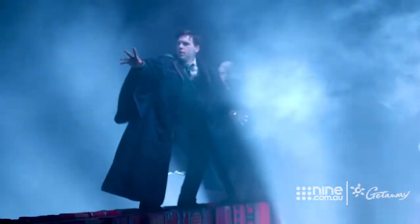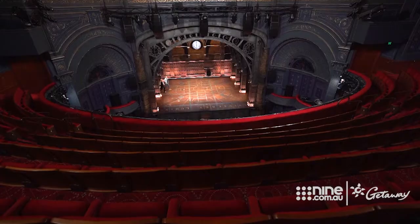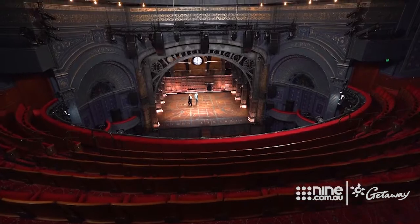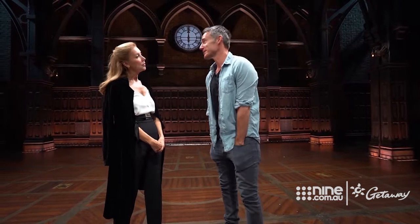This right here is where the magic happens, quite literally. Do you get a buzz when you walk out here? Yeah. There's 1,500 people usually here when we walk out, and probably some of the best lighting that any theatre in the world has. And the sound. Every part of the production is next level.